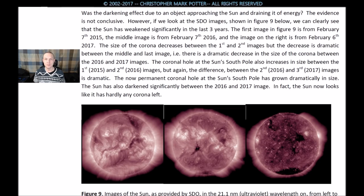The first image in figure 9 is from February 7th, 2015; the middle image is from February 7th, 2016; and the image on the right is from February 6th, 2017. The size of the corona decreases between the first and second images, but the decrease is dramatic between the middle and last image — there is a dramatic decrease in the size of the corona between the 2016 and 2017 images.